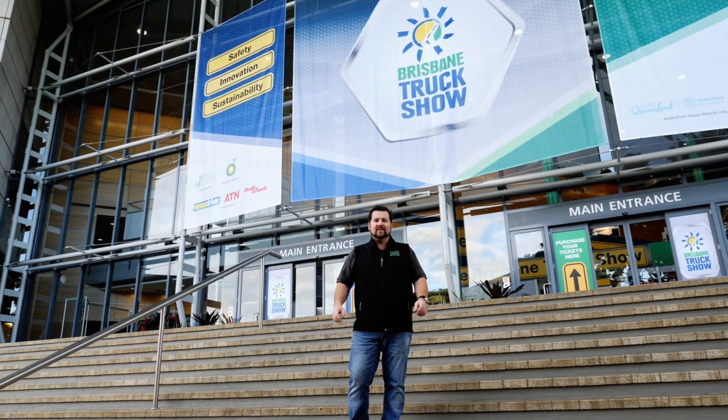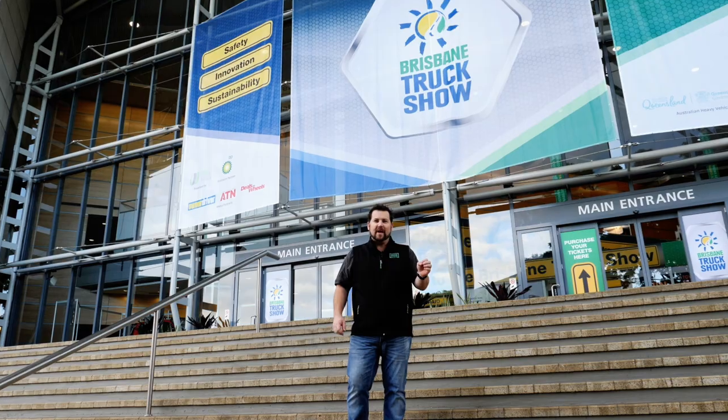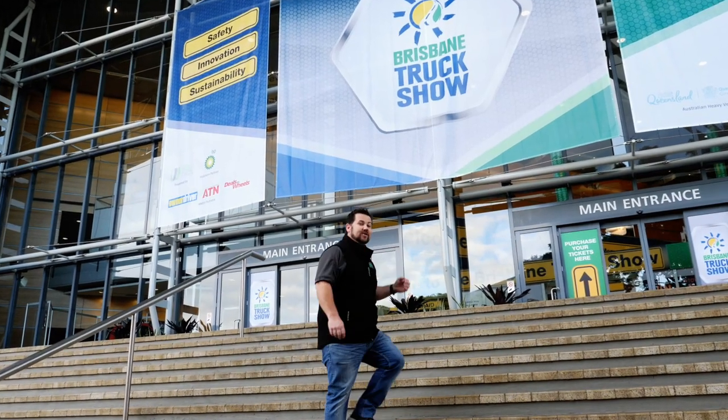We're at Brisbane Truck Show 2019. We've been here building for four days and I'm super excited to show you what we've done. Come and check it out.